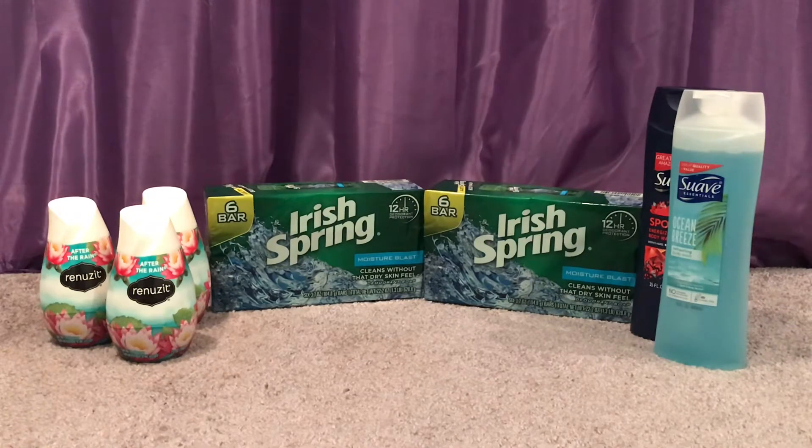Let's start with the Irish Spring Bar Soap. Those are two for $10 and when you buy two you get a $3 Extra Care Buck. So two of those was $10. I had a $2 off body wash or bar soap CRT and a $3 off two bar soap CRT, so my subtotal dropped down to $5. I got back the $3, making it $2 for both or just $1 each.